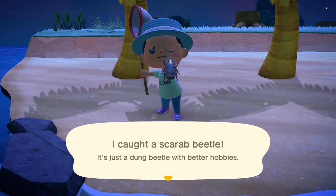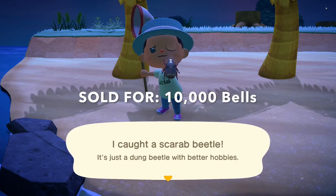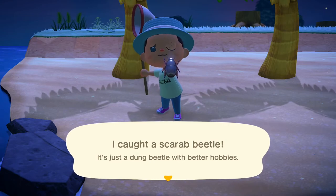The last bug that I actually have any footage of is the Scarab Beetle, which can be found on trees between the hours of 11pm and 8am, so you're going to have to stay up late or wake up early if you want to catch this guy.